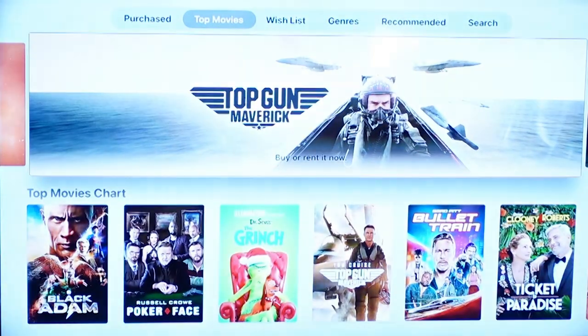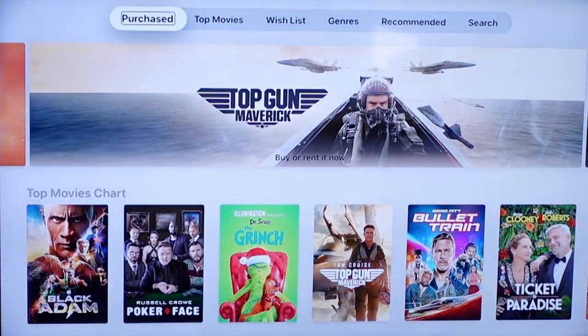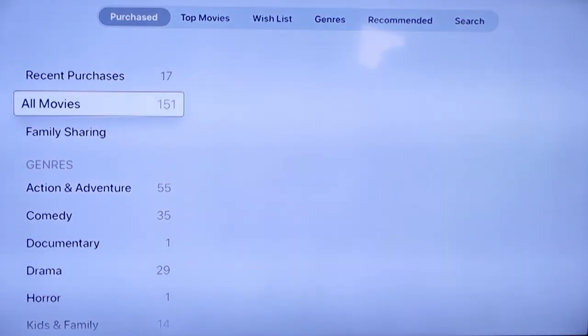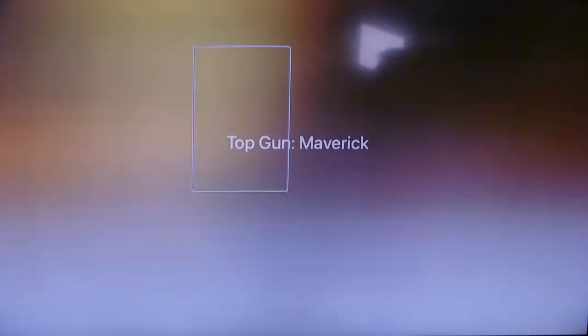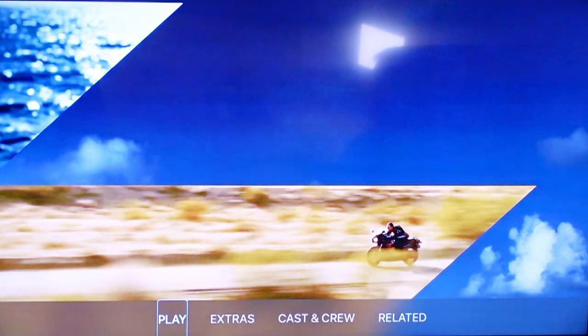We're heading back and navigating to the Purchased tab, which shows all the movies we've purchased broken down by recently purchased, all movies, genres, and categories. Top Gun: Maverick is right there in our recent purchases. We'll choose it — now it says Play instead of Preview. We'll go ahead and hit Play, which brings up a little menu as if you're watching a DVD. We'll choose Play again and here comes our movie.